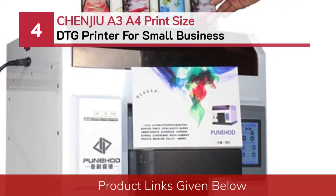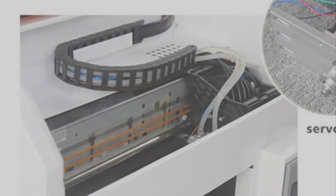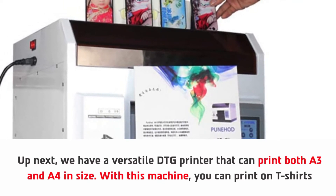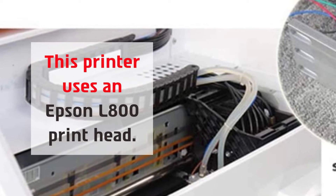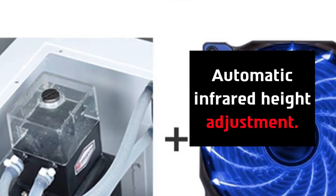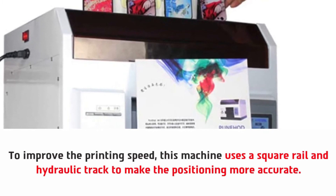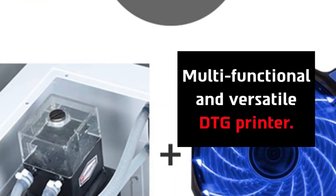Number four: Chingio A3/A4 print size DTG printer for small business. Up next we have a versatile DTG printer that can print both A3 and A4 in size. With this machine you can print on t-shirts. This printer uses an Epson L800 print head with automatic infrared height adjustment. To improve printing speed, this machine uses a square rail and hydraulic track to make positioning more accurate. It is a multi-functional and versatile DTG printer.